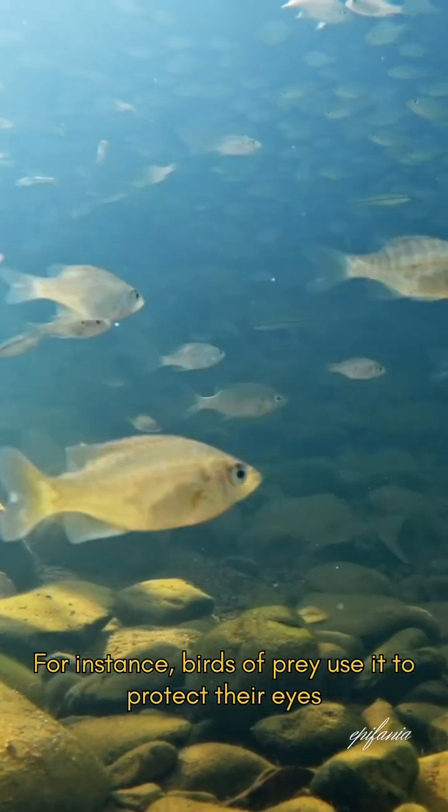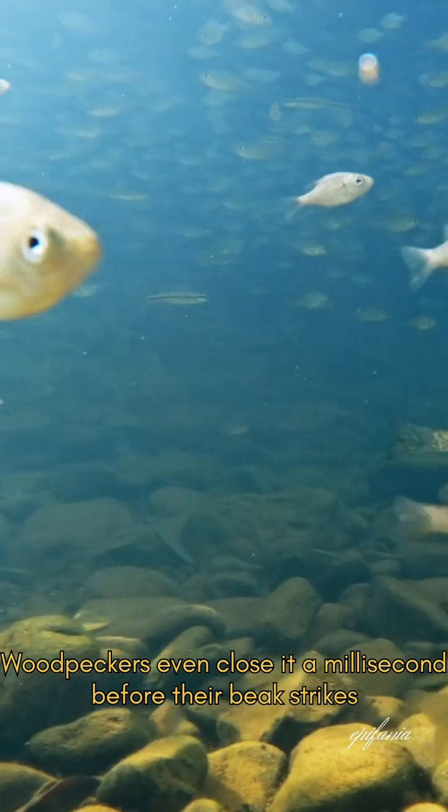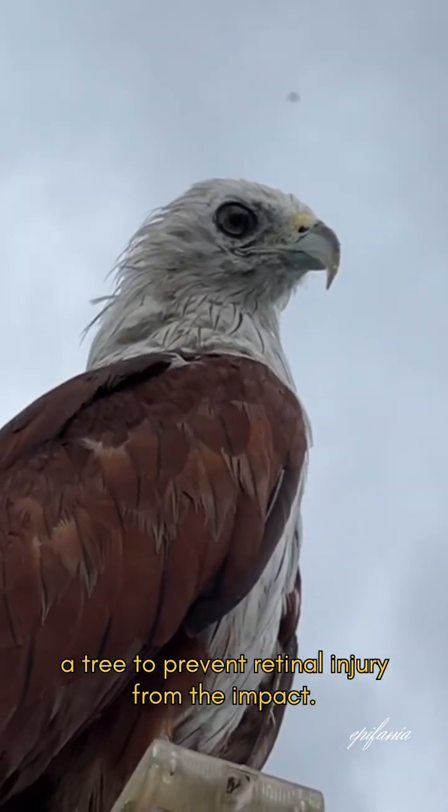For instance, birds of prey use it to protect their eyes during high-speed dives or when struggling with prey. Woodpeckers even close it a millisecond before their beak strikes a tree to prevent retinal injury from the impact.